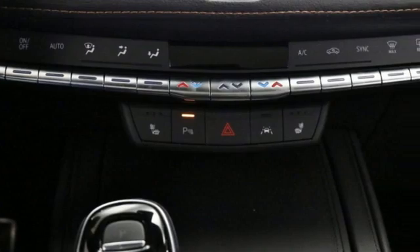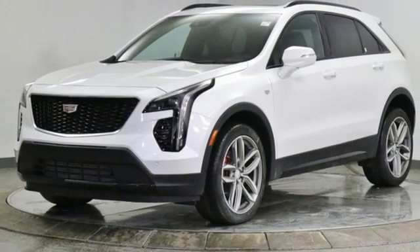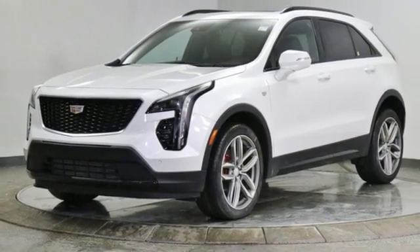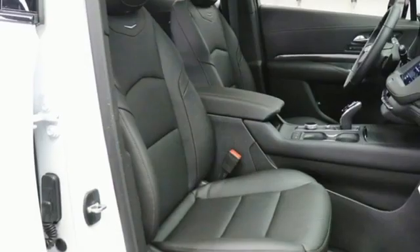Intercooled turbo inline four-cylinder engine, four-wheel drive, smart device navigation, wi-fi hotspot, dual zone climate control, auto-dimming rearview mirror, streaming audio.